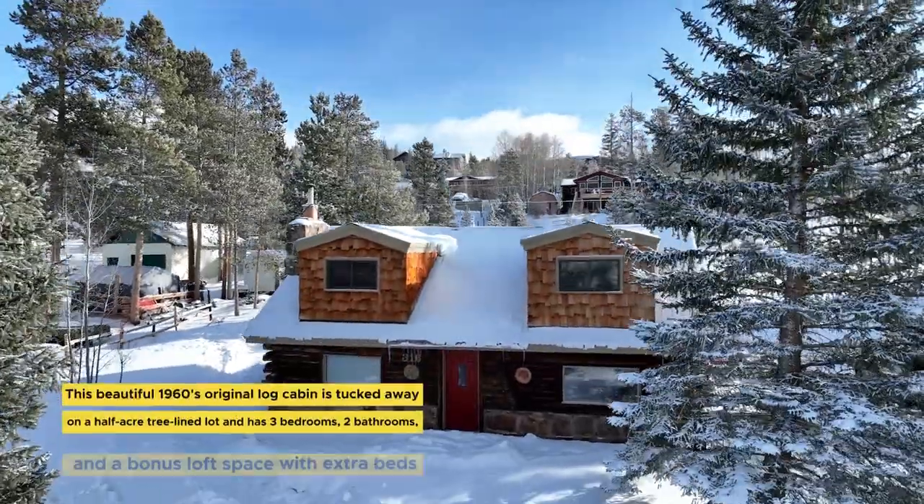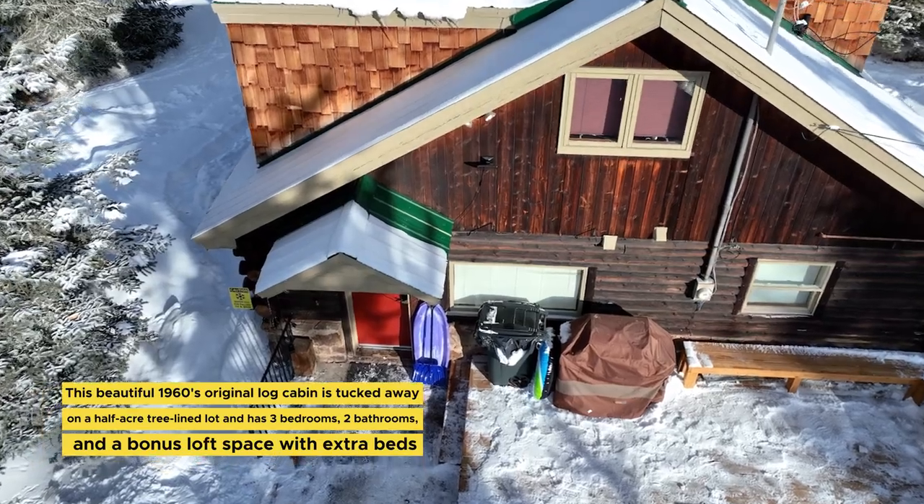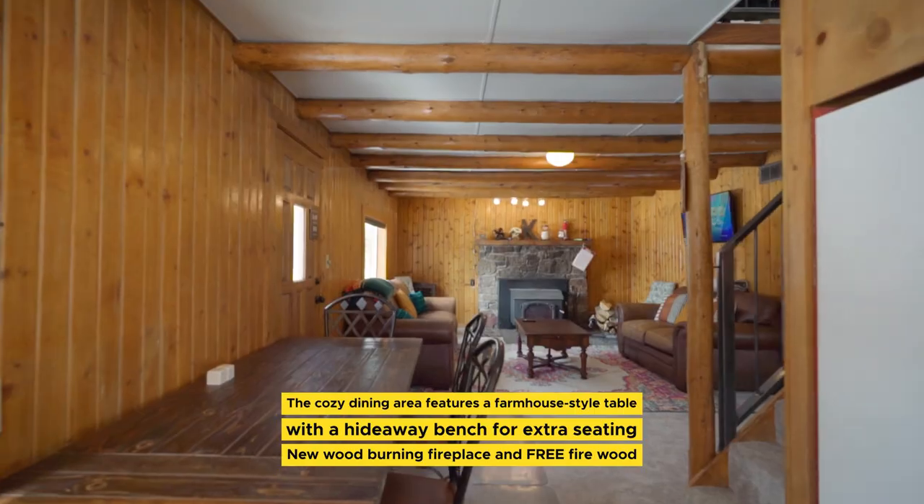This is the perfect choice for those wanting to avoid crowded resorts, tucked away on a spacious half-acre lot with local shops and restaurants just minutes away. The cabin has a fully stocked kitchen, gas-powered barbecue grill, and a wood-burning fireplace.